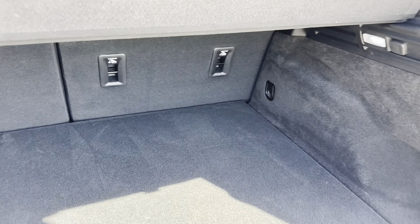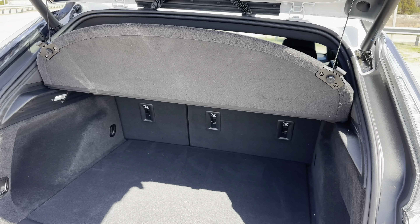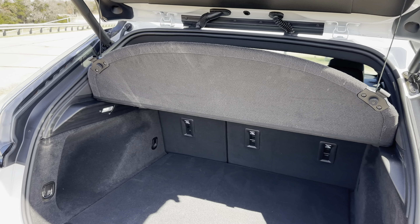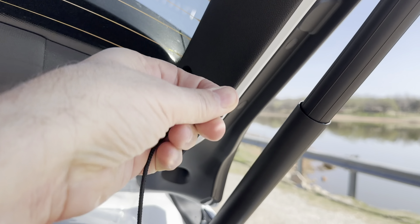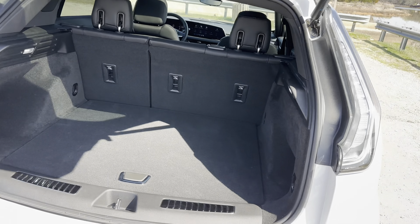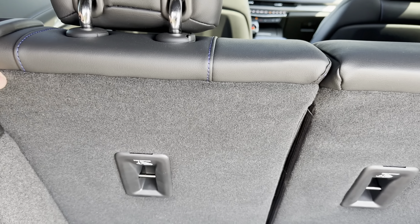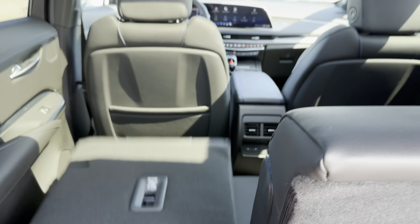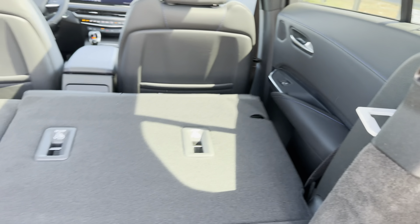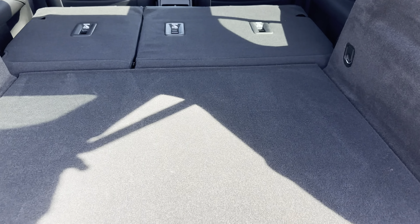Now let's see what the legroom is like in the backseat of the XT4. The seats are comfortable and covered in nice leather. They have heat, separate vents, along with a USB-C and USB-A port for charging. You'll also get the same carbon fiber treatment on the Sport model doors. In terms of comfort, my knees do touch the front seats when there's a taller driver up front. But if there's someone around 5'5" or 5'6" in front, you have plenty of room. If you have two 6-foot-tall people, one in front and one in back, your knees will end up touching those seat backs.